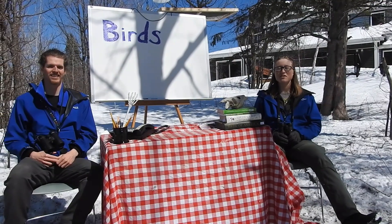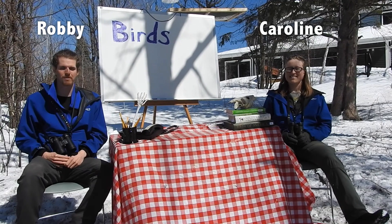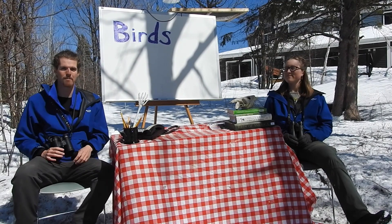Hello and welcome to Wolf Ridge in the North Shore. My name is Caroline. My name is Robbie. We're going to be your naturalists for this afternoon and today we're looking at birds.